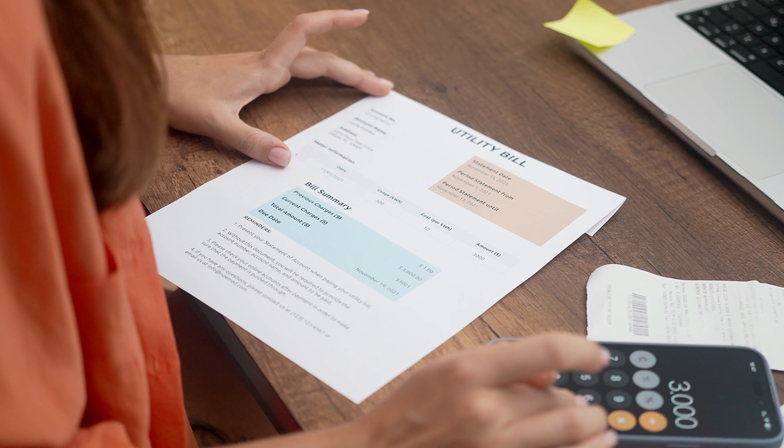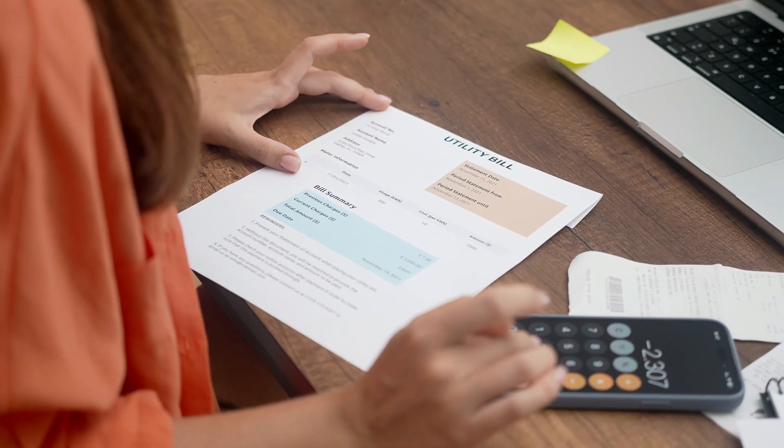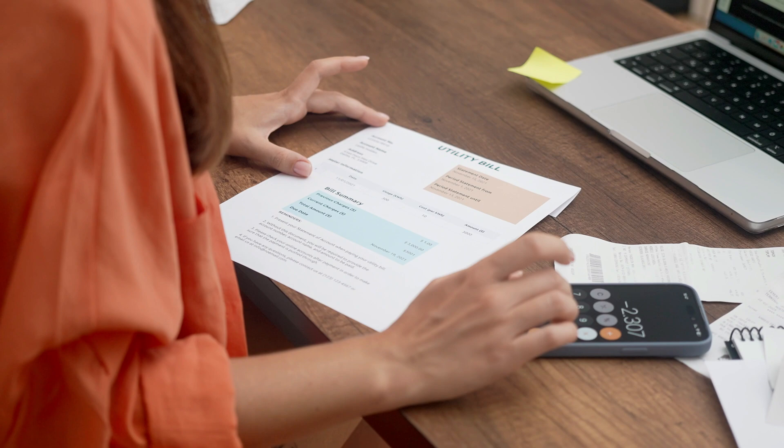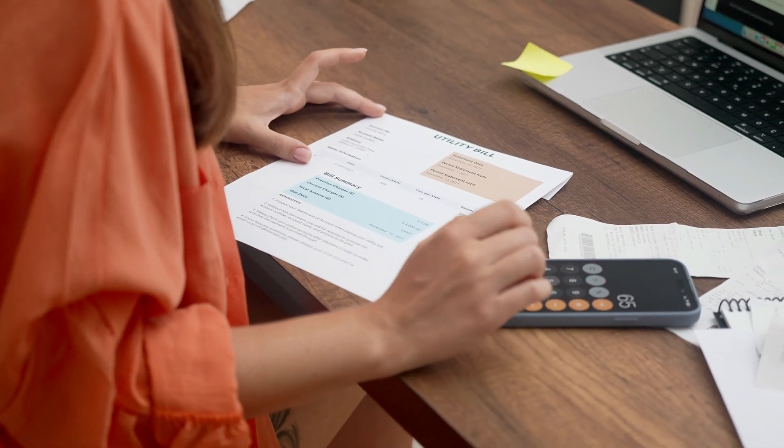A simple calculation I like to use is just get one of your electric bills, take a look at it, and find out how many kilowatt hours of electricity you use per month on average. It's going to be different month to month, but just try to take an average and take that average amount of kilowatt hours you use in a given month and divide by 30. That is how many kilowatt hours you use per day from the grid to run your house.